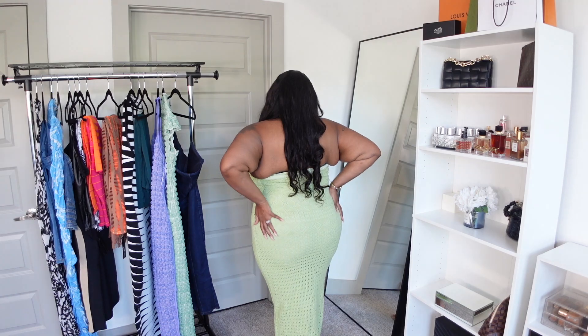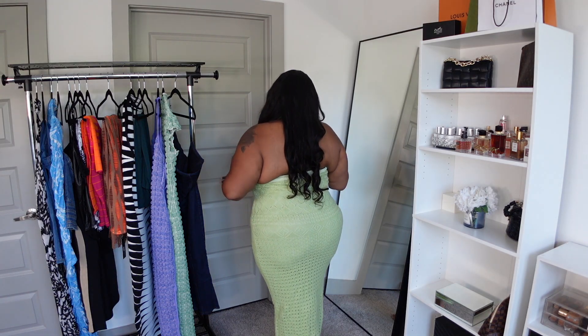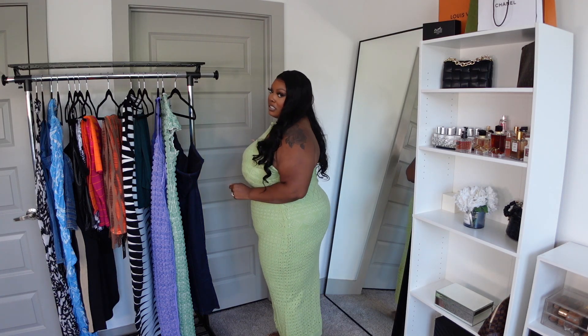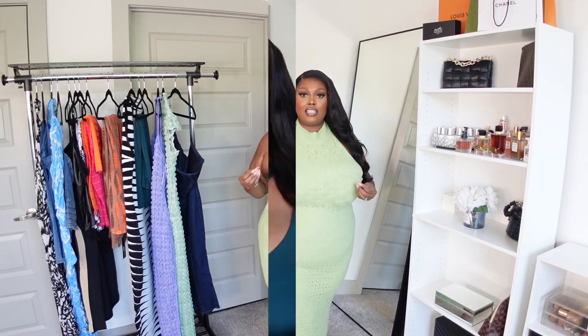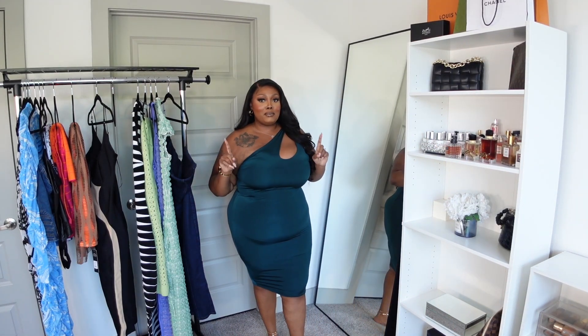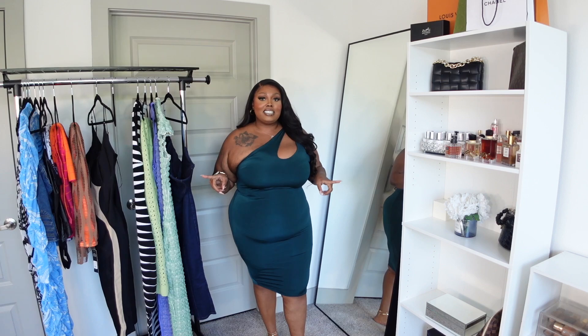Can we give it up for the booty? Because this dress is doing something for it. Love it, love it, love it — I just wish I could have had a little bit more length. Now really quick, I wanted to show you guys this dress right here. Honestly, I'm thinking this is going to be my Valentine's Day dress — I think it's really, really cute.